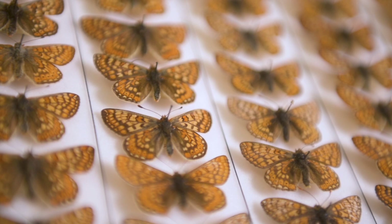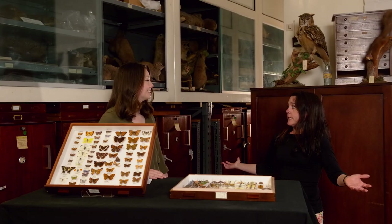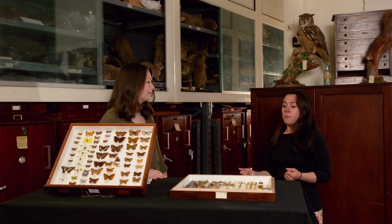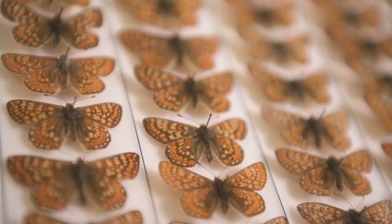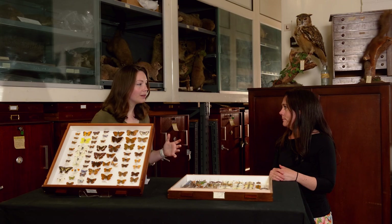We'll find specimens in the collection — for example, the marsh fritillary used to fly in Old Market Street regularly in the 1850s. So what are the changes today to Old Market Street, and can we have a planned nature recovery network to bring it back? Because today the marsh fritillary is only found in two sites in Bristol.